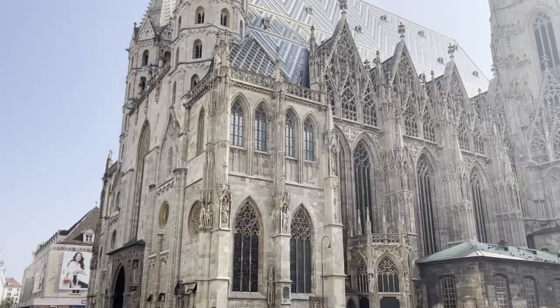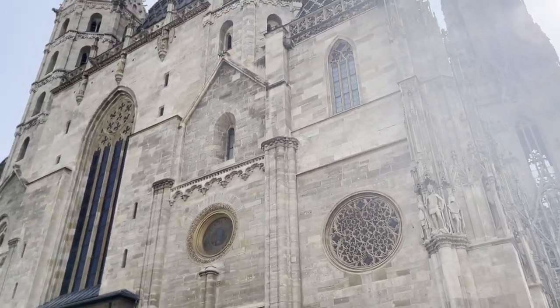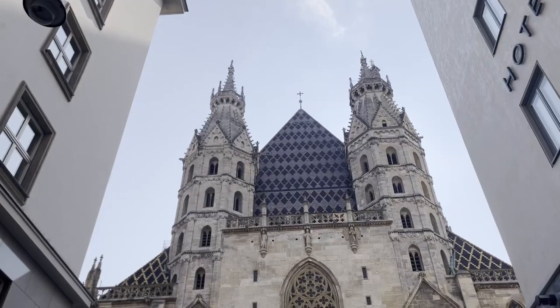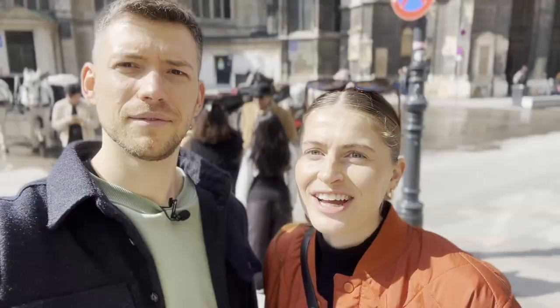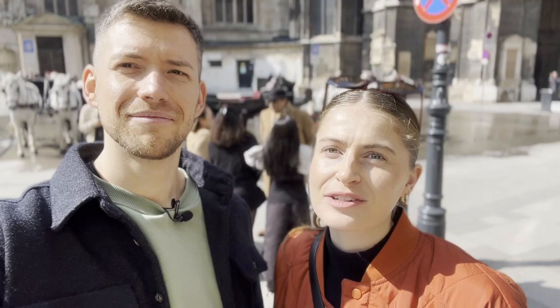Our first stop is the iconic Stephansplatz. Behind me you can see the Stephansplatz Cathedral, which is one of the most iconic landmarks in the heart of Vienna. The cathedral dates to the 14th century and has this striking Gothic architecture. One of the most iconic parts is the roof, which is supposedly composed of 230,000 different colourful tiles. We're also going to take you inside the cathedral where you can see exactly how big it is and there are also a few famous artworks.